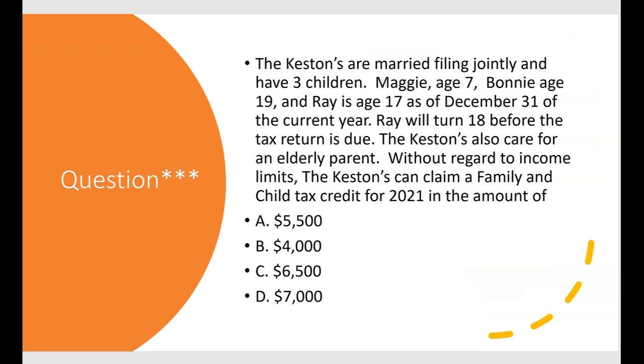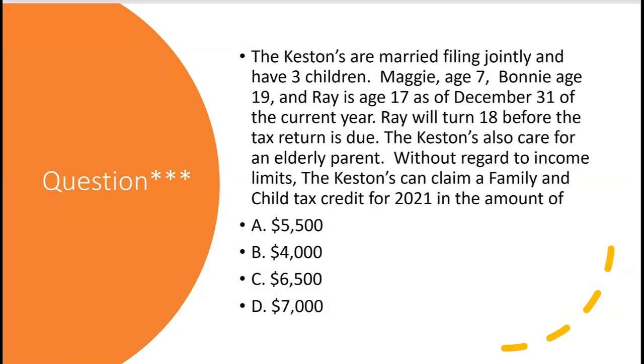Here's a challenge question: the Kestens are married filing jointly and have three children — Maggie age 7, Bonnie age 19, and Ray age 17 as of December 31st. Ray will turn 18 before the tax return is due, but that doesn't matter — it's the age on December 31st that counts. The Kestens also care for an elderly parent. Without regard to income limits, how much family and child tax credit can they claim for 2021? Leave your answer in the comments, and remember to like and subscribe.